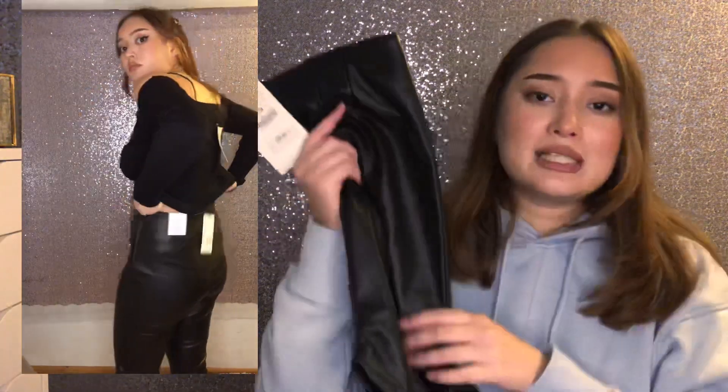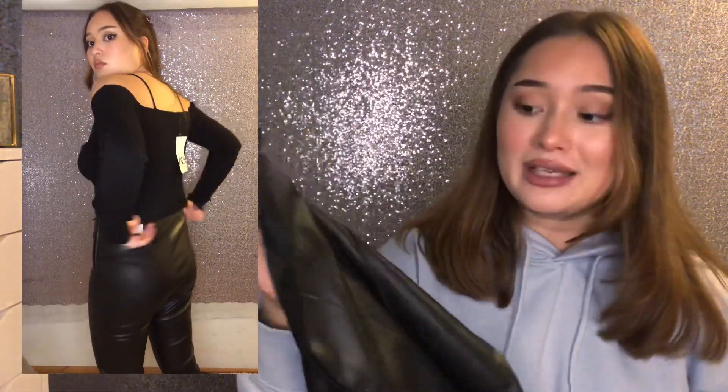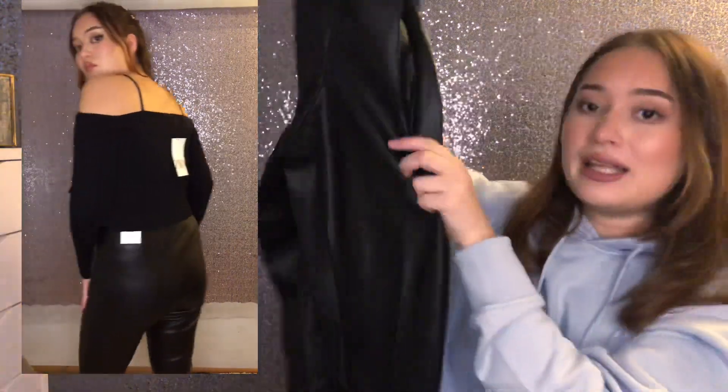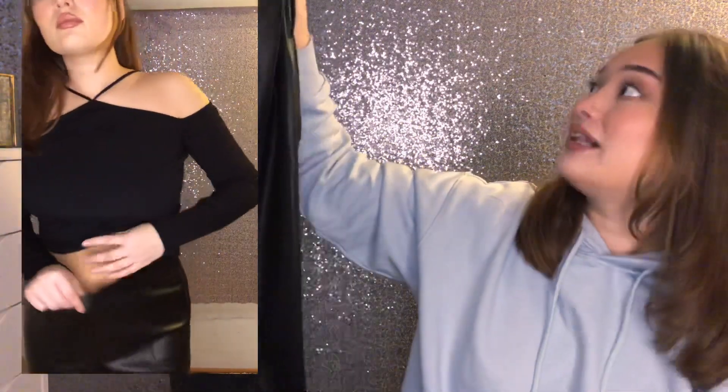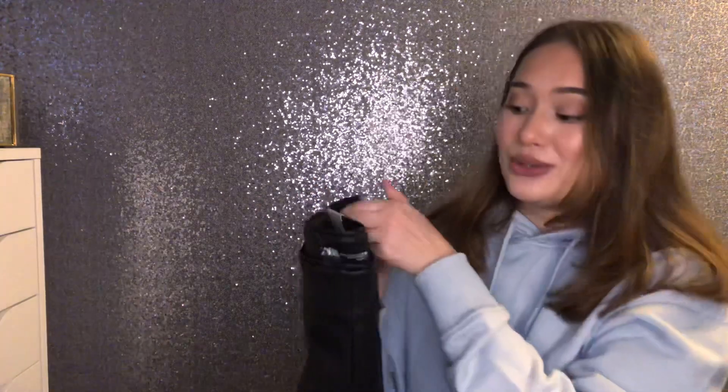I also got another pair of trousers — actually these are leggings. I got them in an extra large, which I don't know why, and they were $26. They were way too big on me. They have a seam all along the leg which I like, and a zipper detail at the side that's black so it looks seamless. I do like the look of these leggings.